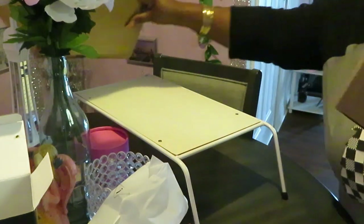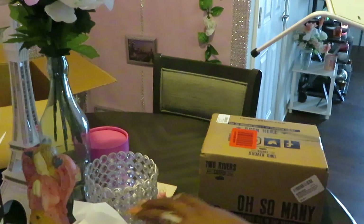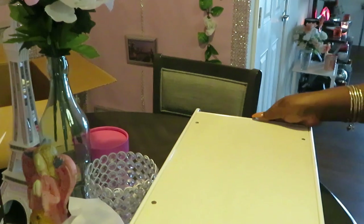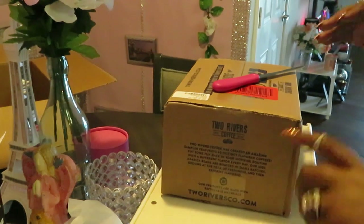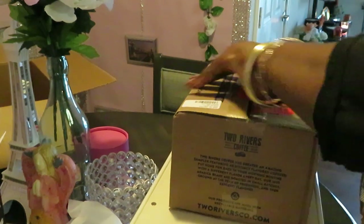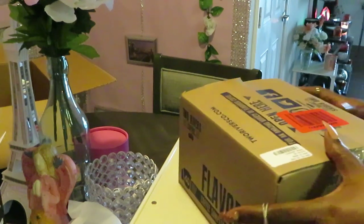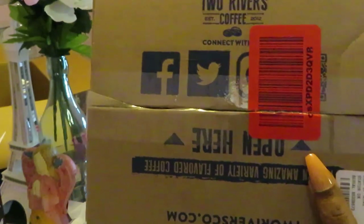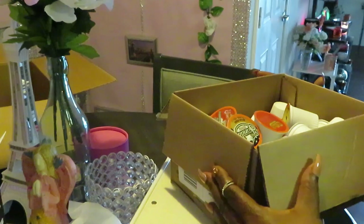Alright, let's see what's the final item in this box — there's a box inside the box! Okay, so the last and final thing in our Amazon unboxing is these Two Rivers Coffee assorted variety flavor coffee pods. It's a box of different flavors — look at all these coffee pods!